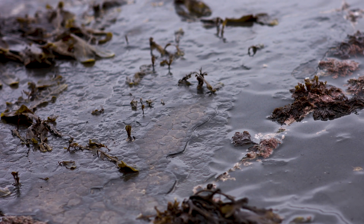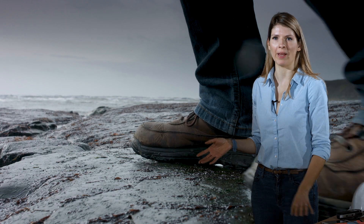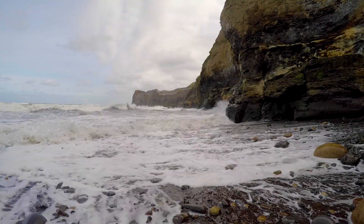Many of the fossil ledges in Kimmeridge Bay are covered by a very dark green algae layer. It's very slippery underfoot so do not walk on it. Most injuries in the bay are caused by people falling on this algae. In other locations, you can find fossils down by the low tide line in the sand and in the shingle.